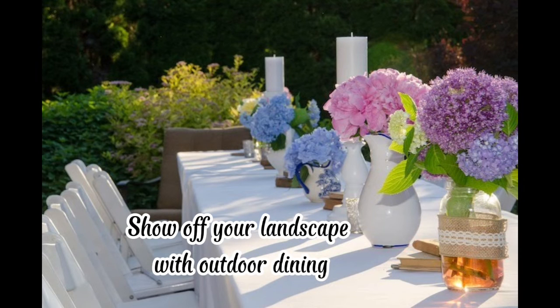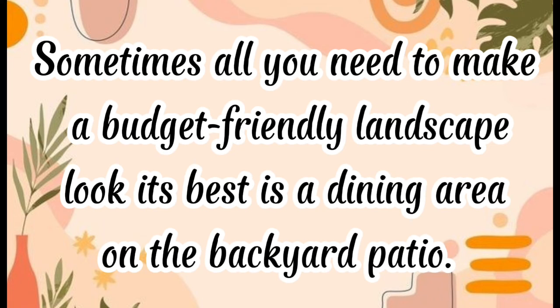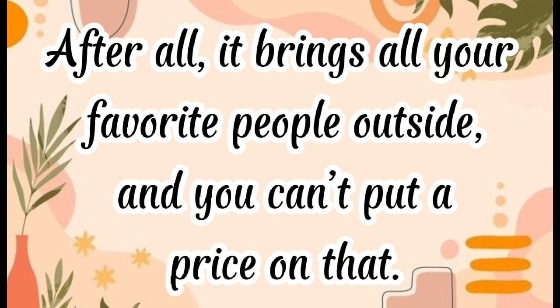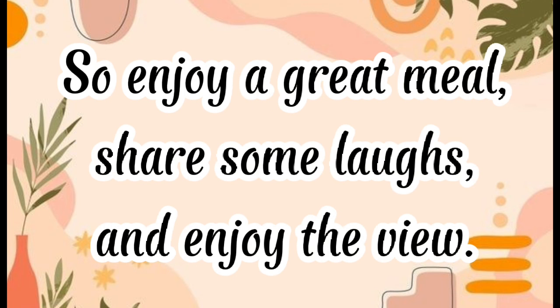Show off your landscape with outdoor dining. Sometimes all you need to make a budget-friendly landscape look its best is a dining area on the backyard patio. After all, it brings all your favorite people outside, and you can't put a price on that. So enjoy a great meal, share some laughs, and enjoy the view.